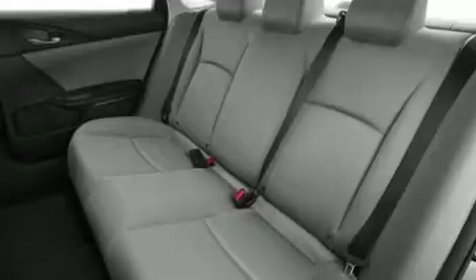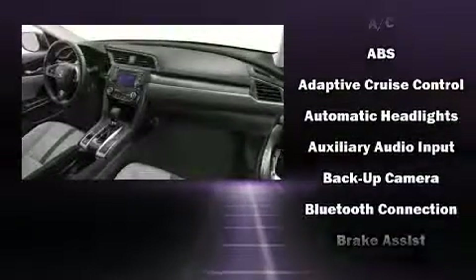Audio features include an AM/FM radio, steering wheel mounted audio controls, and four well-positioned speakers. Honda also prioritized safety and security with a comprehensive set of features.